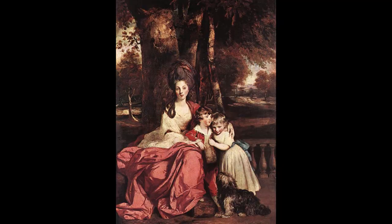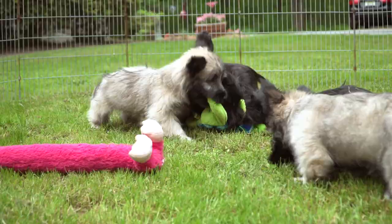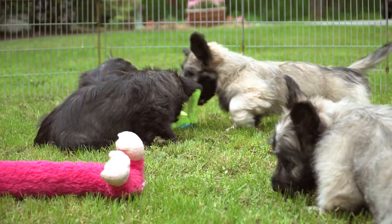Fearless, curious, and tough, Skyes still exhibit much of the old-time Terrier mettle. But long years as pets of the rich and royal have brought them a certain stylish refinement not seen in most farm dogs.